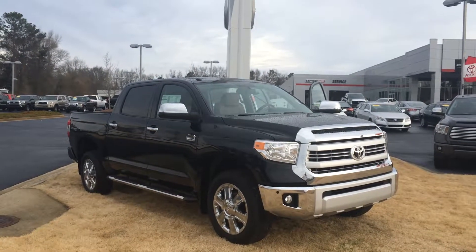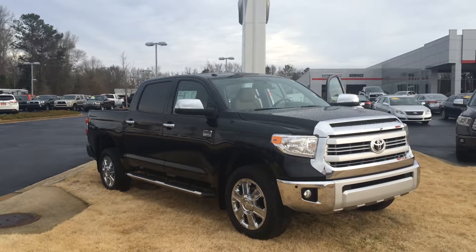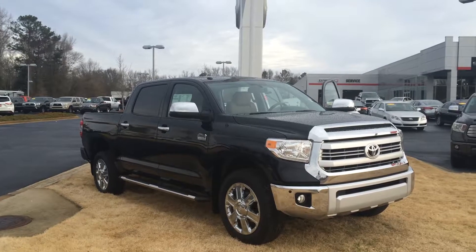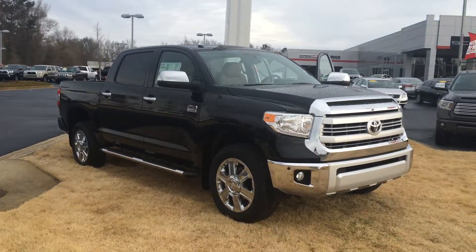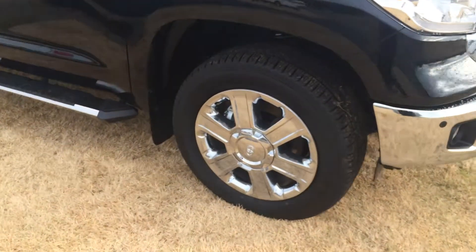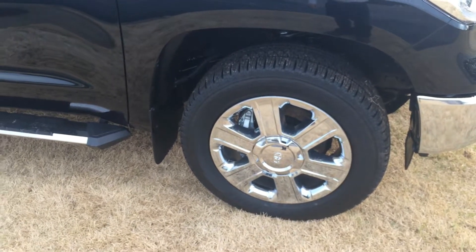Good morning, Mr. Anderson. This is Gerald McKenna at LaGrange Toyota, here with your brand new 2015 Toyota Tundra CrewMax 4x4 5.7L V8 1794 Edition, in black with fog lamps, parking sensors, 20-inch chrome-clad wheels, and don't forget we offer tires for life on all of our new vehicles.